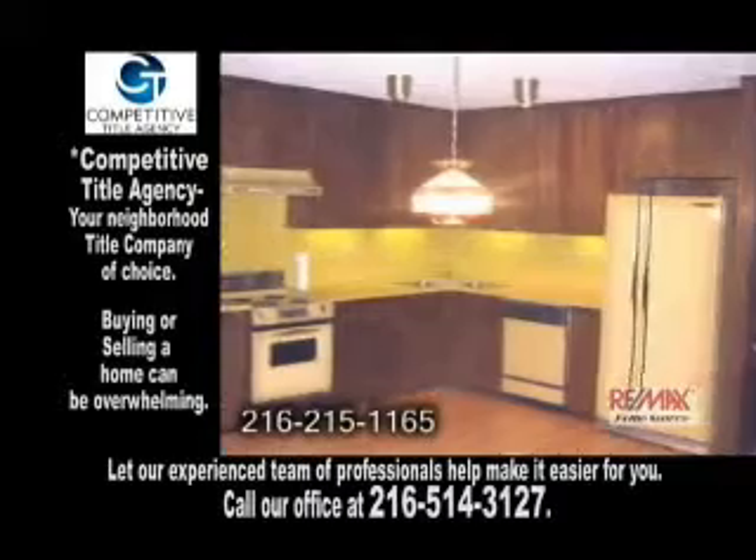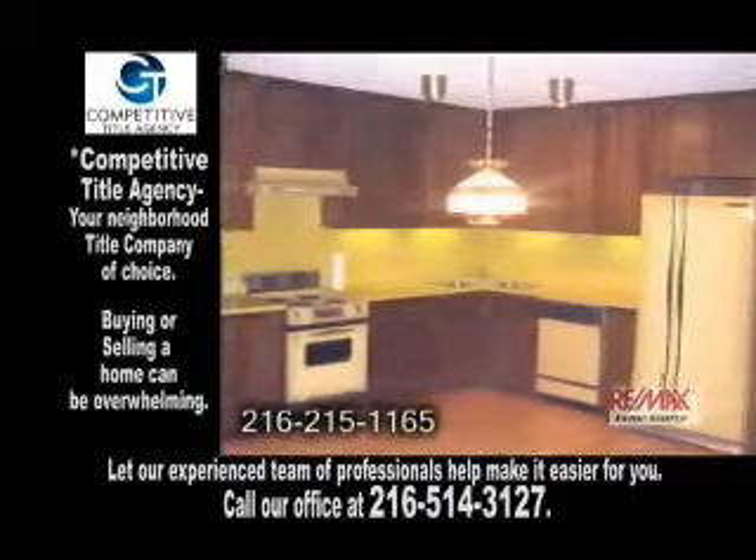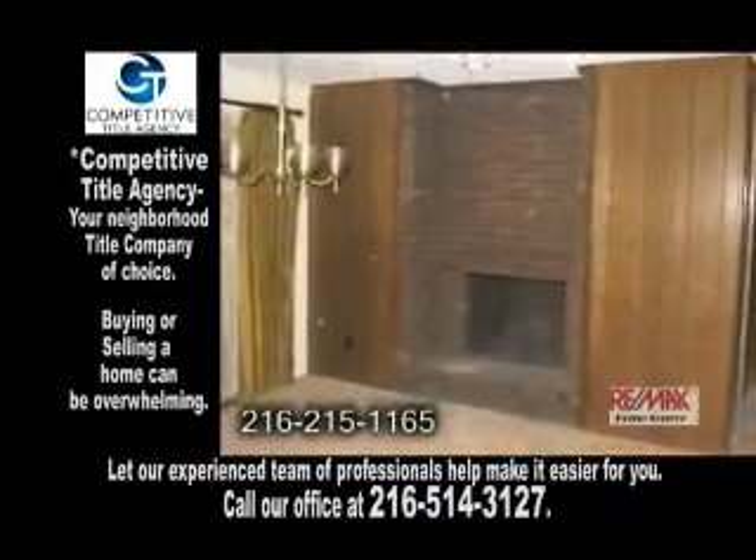The enormous eating kitchen offers pergo floors and all the appliances. The spacious living room and dining room share a wood burning fireplace.